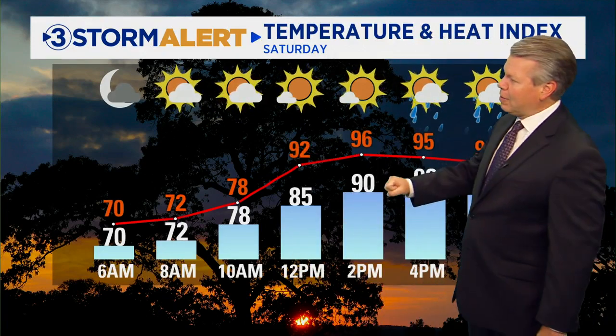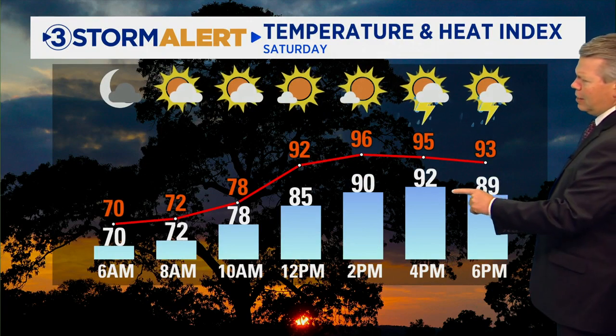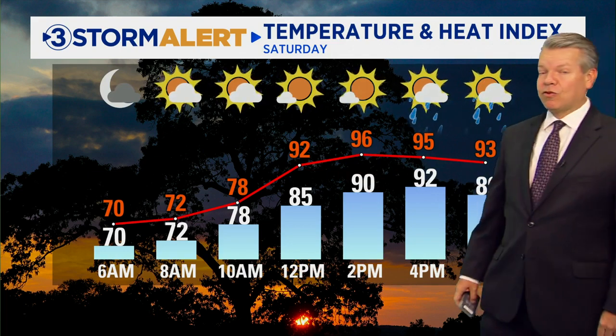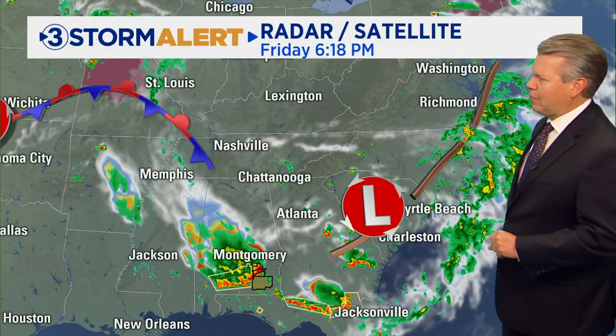Tomorrow we'll start out with possibly a little bit of fog, 70 degrees, and then we'll see it climbing into the low 90s — 92 for the high. But notice again, the heat index is going to be above the actual temperature. Heat index values will be in the mid 90s, so a little on the stifling side.